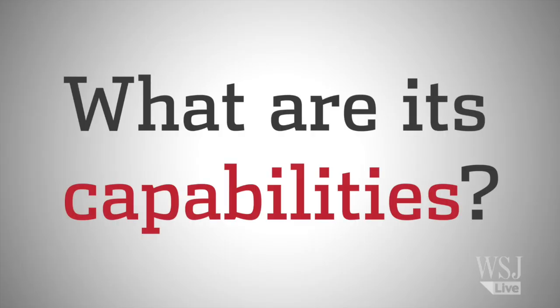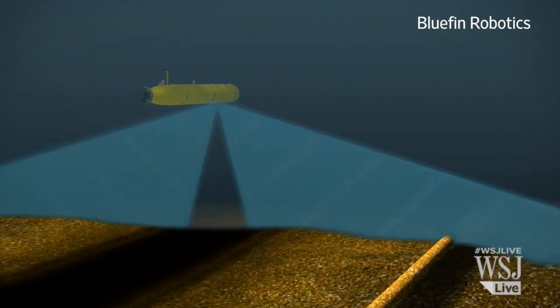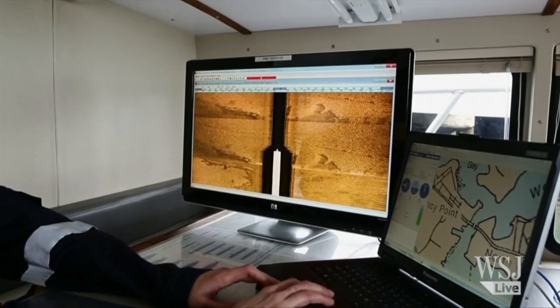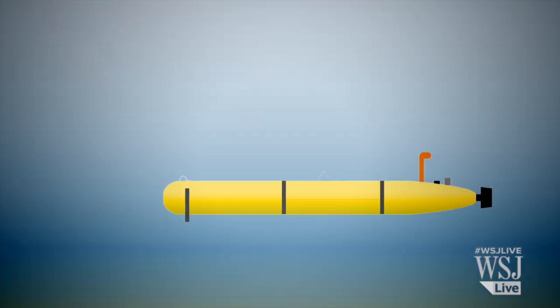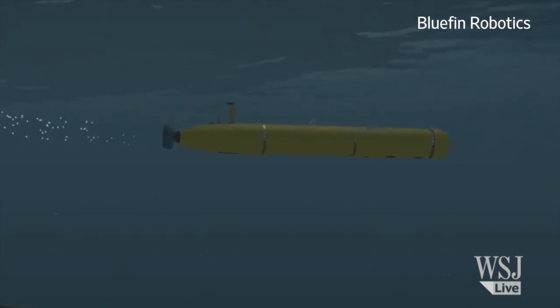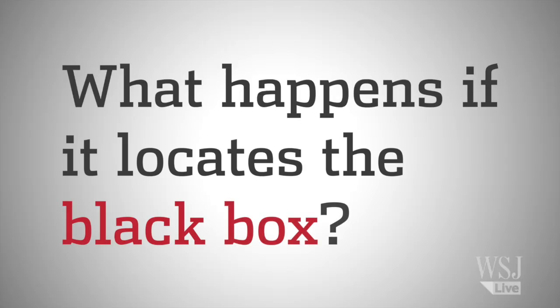The Bluefin 21 uses side-scan sonar to map the ocean floor, producing a three-dimensional map of the seabed. But it takes six times longer to cover the same area than a ping locator. If the Bluefin spots something unusual, the side sonar would be swapped out for a high-grade underwater camera. This underwater vehicle can only be equipped with one system at a time.